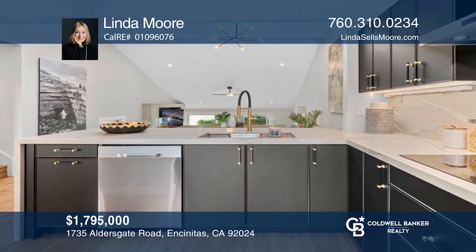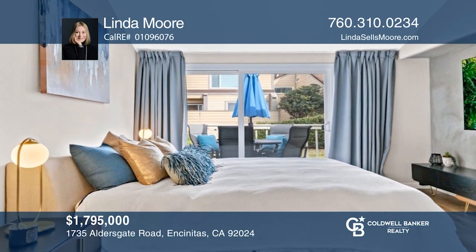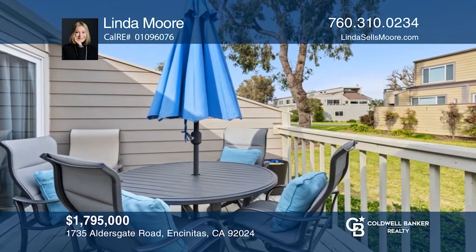Discover Sea Bluff. This unique Leucadia gated oceanfront community features resort-style amenities. Linda Moore would love to tell you more.